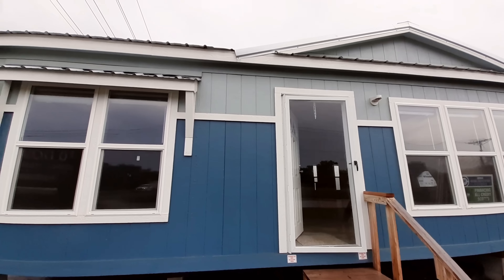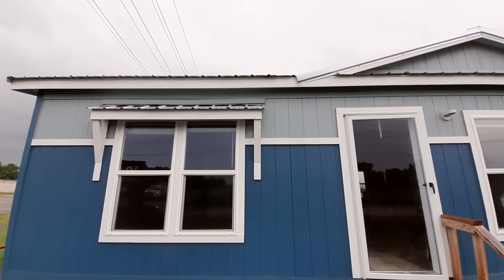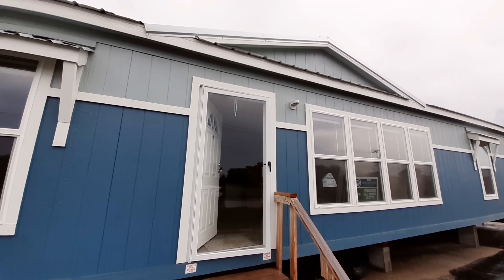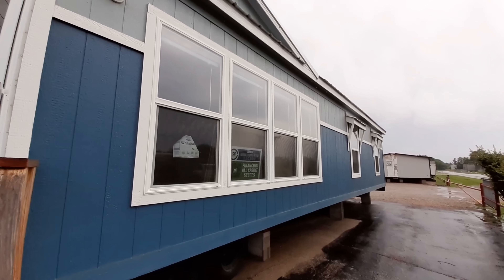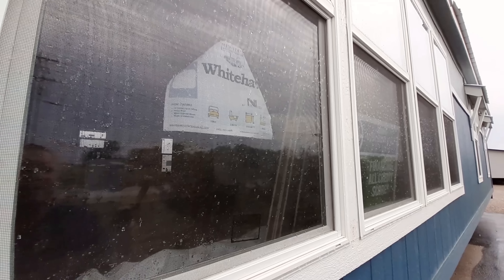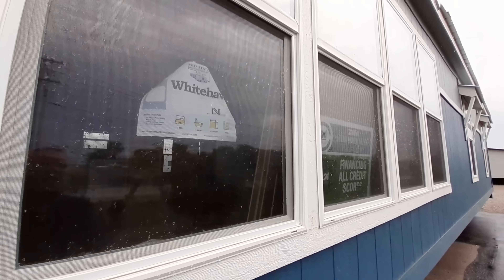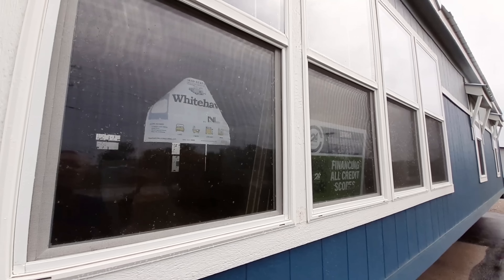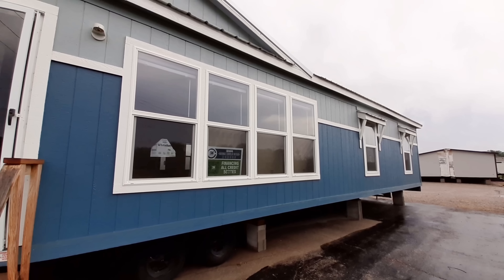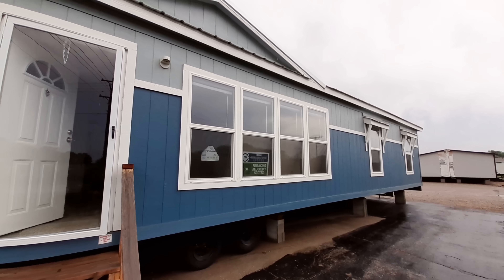That's right, you've got some exclusives. We have the metal roof and we've got the overhangs. Some of the key features they like to point out on these: you've got the LP smart panel siding, the metal roof, and all wood cabinet doors. They are made just down the road and I believe it's pronounced Medill, Oklahoma.